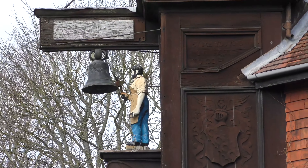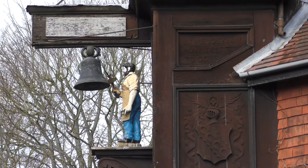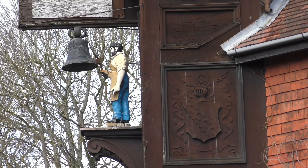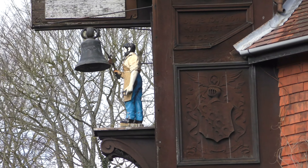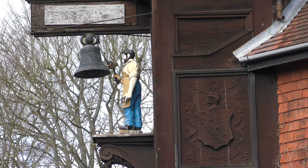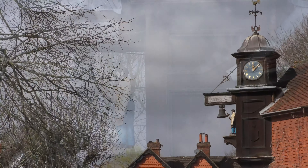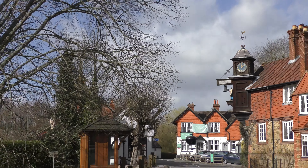Jack the blacksmith here at Abinger Hammer is a reminder of more percussive times when the waterwheel drove an 880-pound hammer for the local forge. In between striking the hours, Jack can watch in the summer months the local cricket matches. Children paddle in the sandy stream, which is here joined by the Holmbury St Mary tributary.